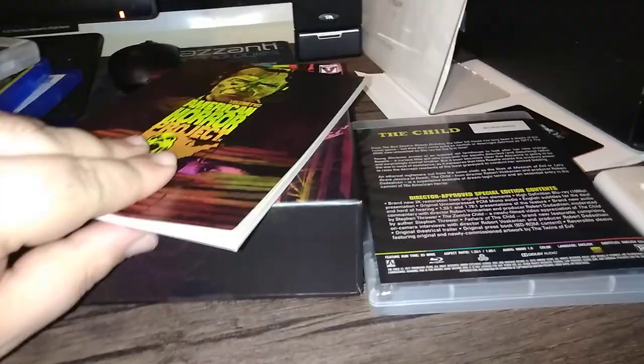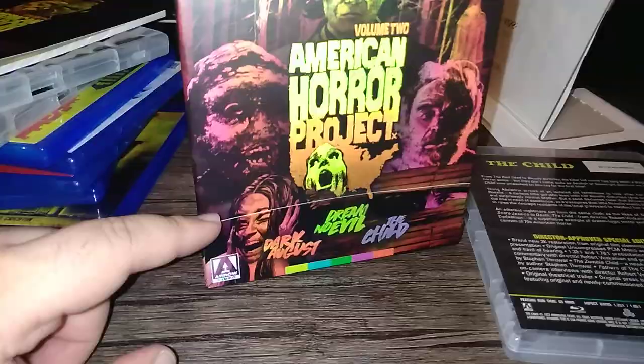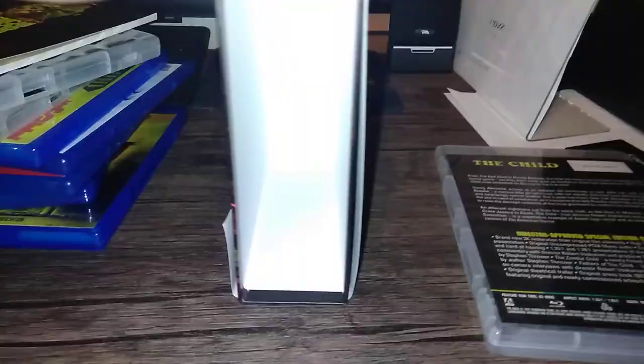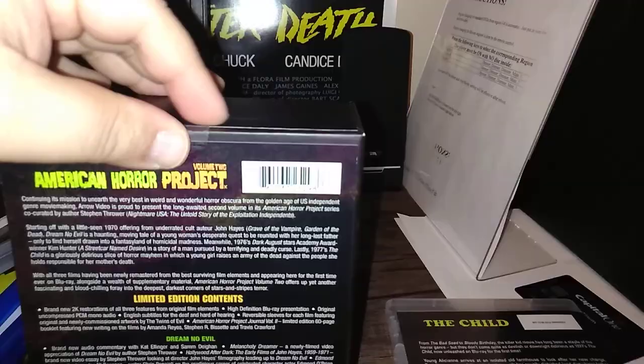Very nice. Looking forward to watching all three films in the American Horror Project, Volume 2, just released by Arrow. I'm getting rid of this J card because I am not a fan of stuff hanging onto my boxes with tape or whatever. That's my haul for the week of June 17th — kind of an epic haul, if you ask me. Lots of stuff all arriving within two days. Thanks for watching, and I'll see you in the next video. Good night. Take care.